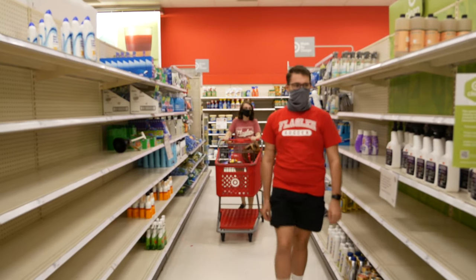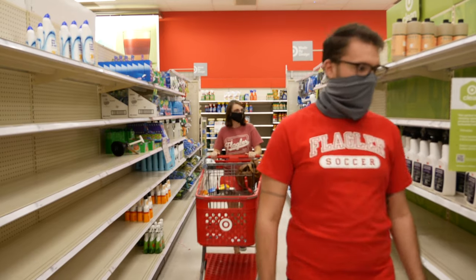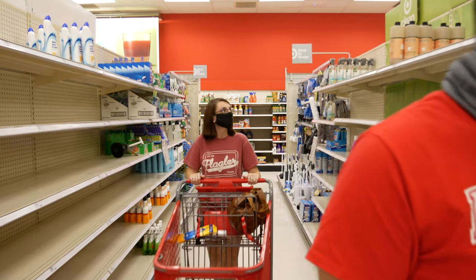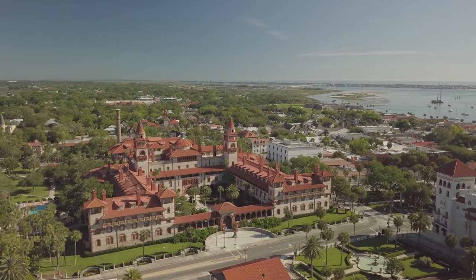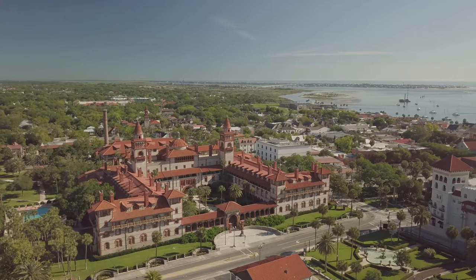We recommend speaking with your roommates and suitemates about use of the bathroom and who will supply those items. If you have any questions about what you can and cannot bring, feel free to email residentlife at flagler.edu. We can't wait to see you guys back on campus!